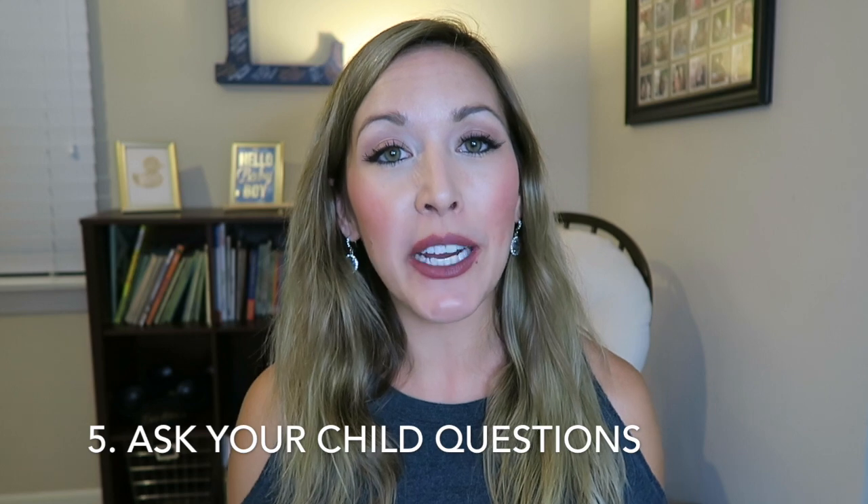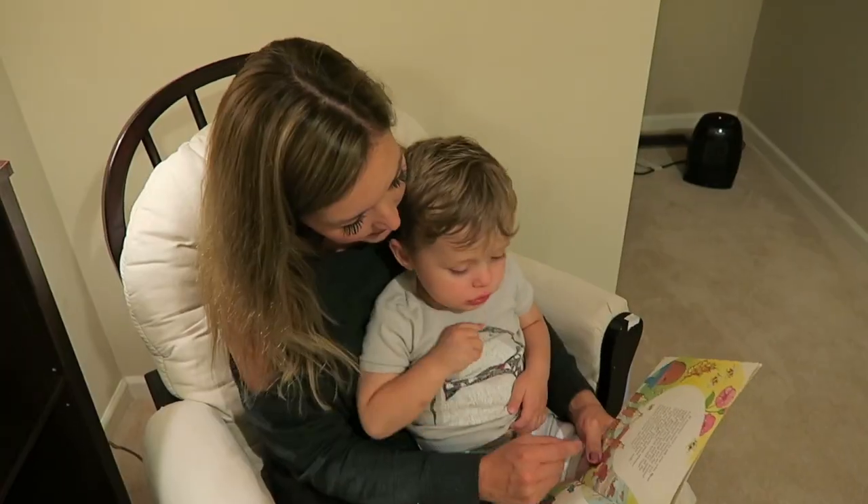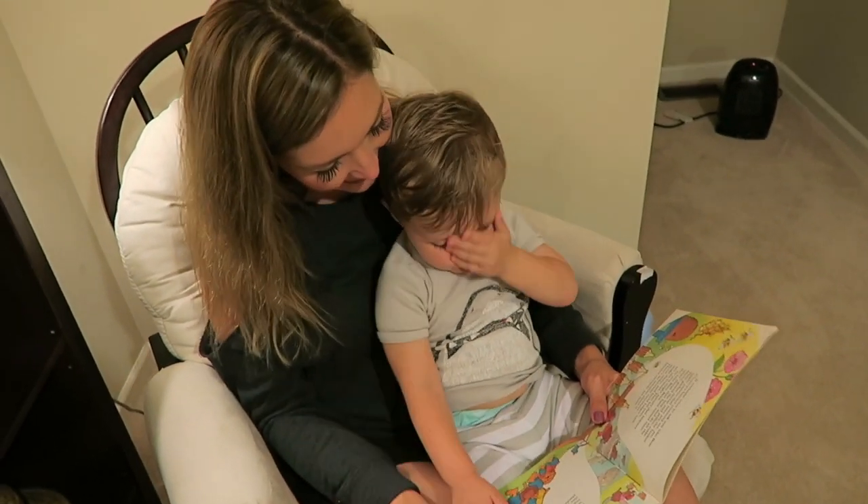To go along with reading, make sure you're asking your child questions about the story. If they are at the age where they are starting to speak, have them repeat a word or a sound that's in the book, or ask them what color something is, or what shape they see. By asking these questions while you're reading, it will get your child's mind thinking and will develop them into really strong readers eventually when they get to school age.